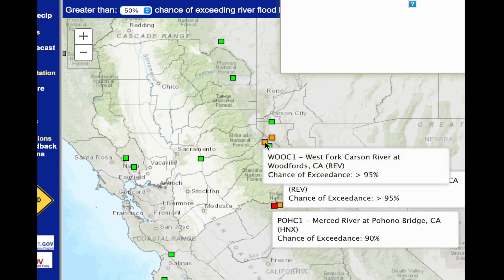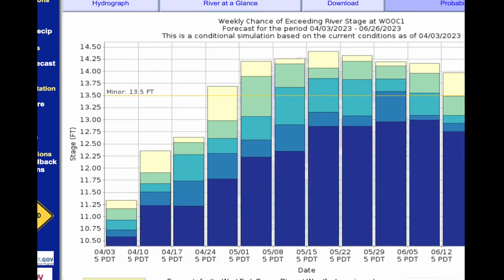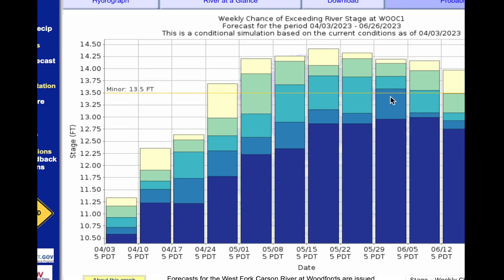Let's talk about the Carson River, because this eventually gets down into areas like Gardnerville. Minor flooding happens at 13.5 feet. The peak shown here has a 75% to 90% chance of occurring in late May to early June, and then the threat tapers off. The highest point is around 14.25 feet, which could impact some agricultural areas not far from Gardnerville — that would be in mid-May to early June.